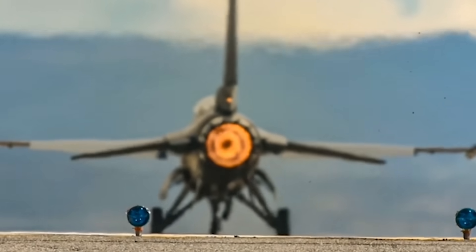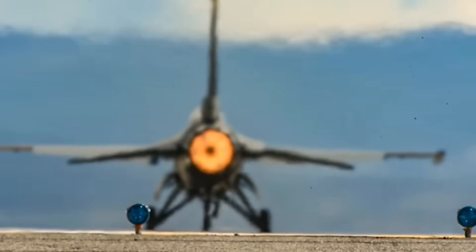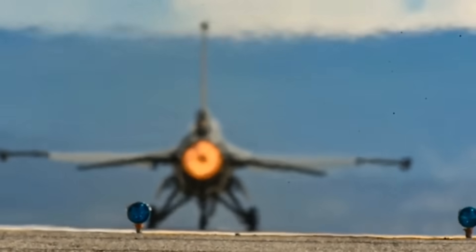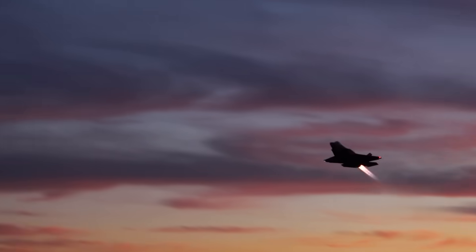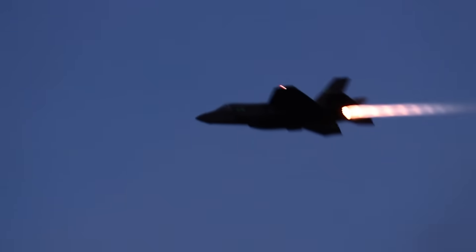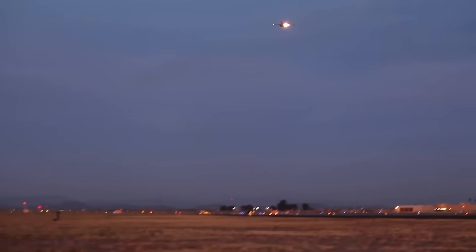Afterburners are a great way to dramatically increase the power output of a jet engine, and they've been known to increase thrust by 50% or more in some applications. But they also come at a very serious cost. Afterburners are just incredibly inefficient, because you're spraying a fire hose of fuel into the exiting exhaust of a jet engine. But just how inefficient are they?